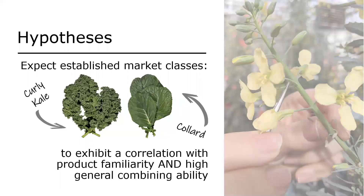The main hypothesis in combining these two tools was that expected market classes — like the iconic curly kale and collard — would exhibit a high positive correlation with familiarity, since these are the two most common on the marketplace. The other hypothesis was that these established market classes would also exhibit a high general combining ability within the context of the diallel — that is, these parents and all their hybrid progeny, on average, would be rated higher for liking than other parents and progeny in the diallel.